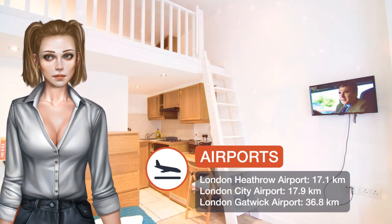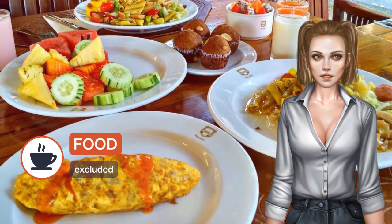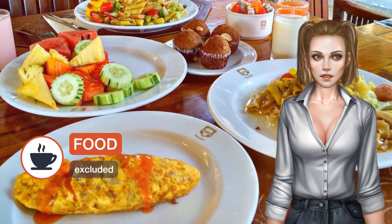One of our best sellers in London, Fairhome Studios is located in the Hammersmith and Fulham district of London, a 13-minute walk from Olympia Exhibition Centre and 1 km from Hammersmith Apollo. Free Wi-Fi is provided.